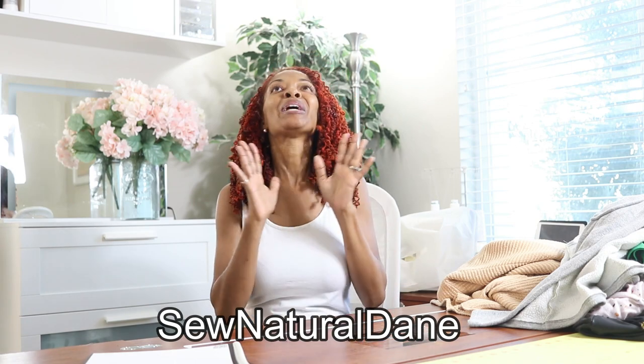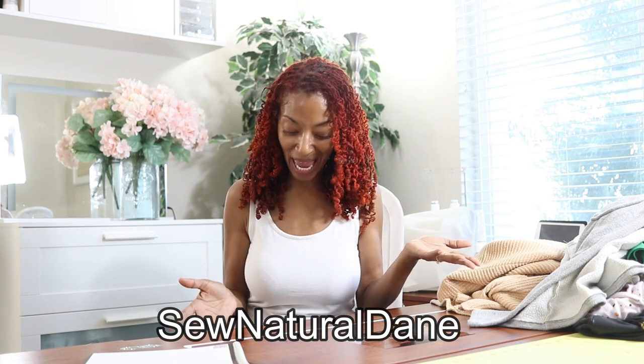There's a sewing tag going around and I was tagged by Natita of Sew Natural Dane. I'm so happy she tagged me because I've been thinking about doing a video like this, sharing some of the things I wear most. So this is five handmade essentials. For the tag you are to share an essential top, an essential bottom, an essential one piece, an essential layering piece, and then a wild card. I'll start with the top.